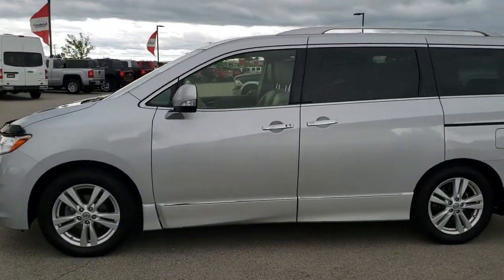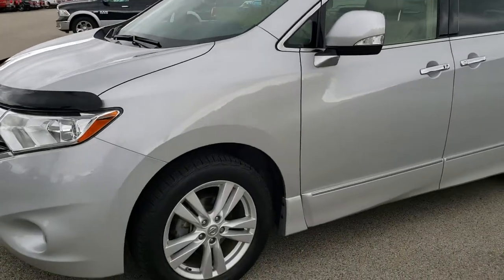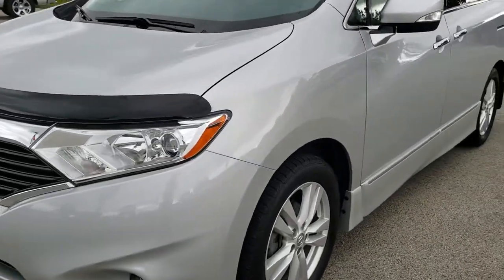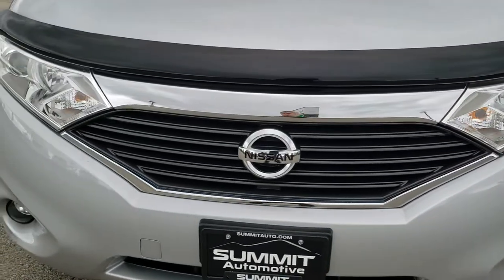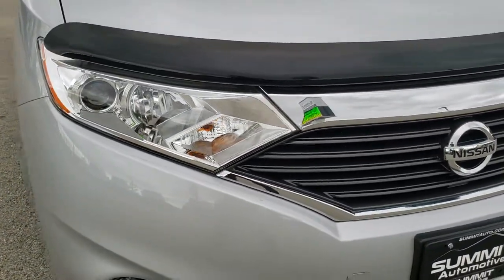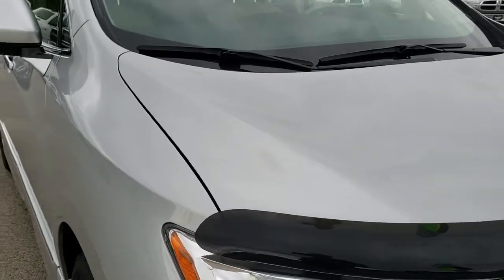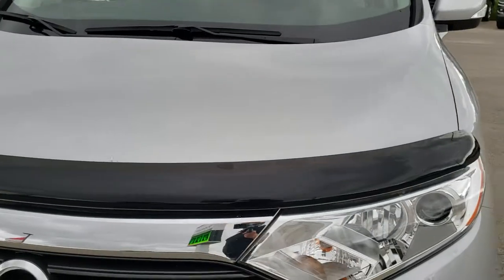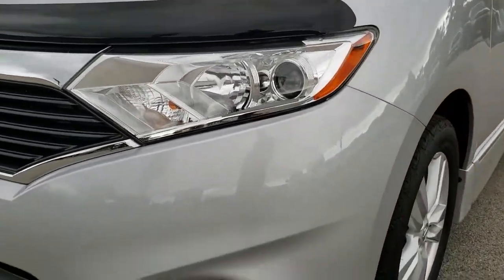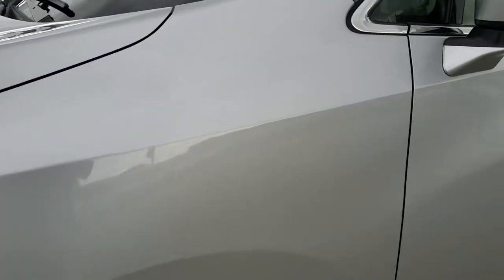This is stock number 10319. We are here at Summit Automotive in Fond du Lac, Wisconsin, your new and used SUV and minivan headquarters. Today we are checking out this extremely clean 2014 Nissan Quest. This vehicle has the 3.5 liter V6 motor which pumps out 260 horsepower. From this HD video you will be able to tell that this van is extremely clean all the way around.